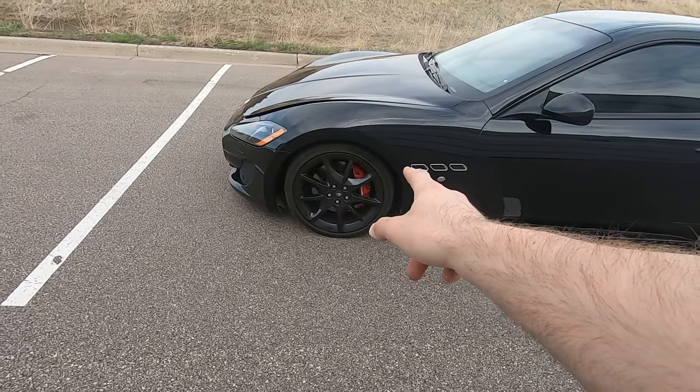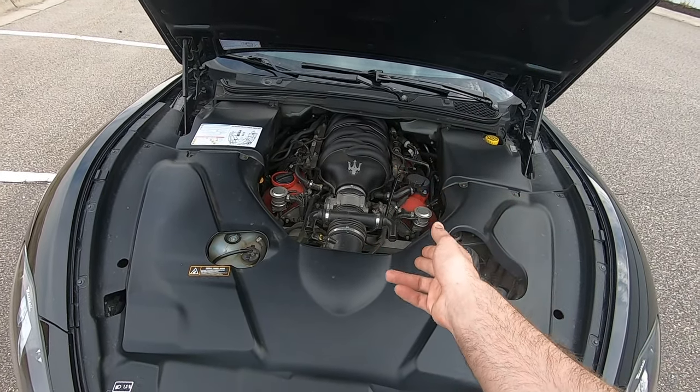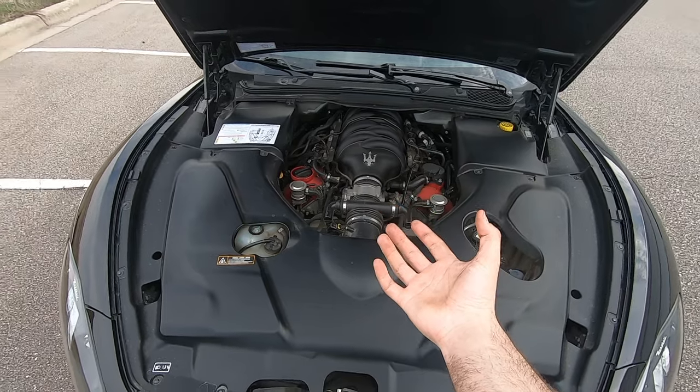To stop the car it's got six-piston Brembos up front and four-piston in the rear. Part of what makes Maserati special is that Ferrari helped design and build their engines — this has a 4.7-liter Ferrari-derived V8 with an F430 block, dual overhead cam, wet sump system. It's the fastest car I've ever seen drain oil despite having almost 10 quarts in it. With the Ferrari engine, this is probably one of the better sounding cars I've ever heard — every time I drive it, it just puts a smile on my face.